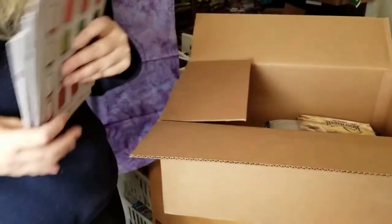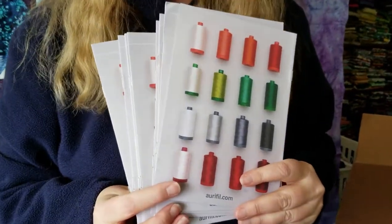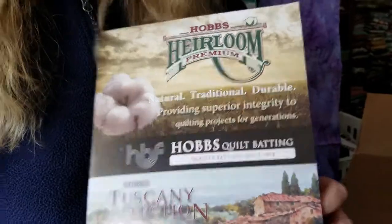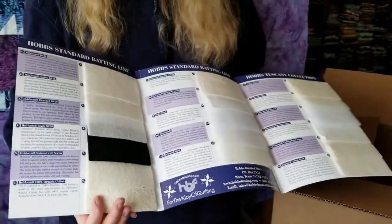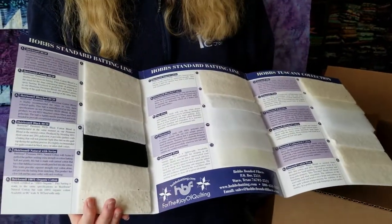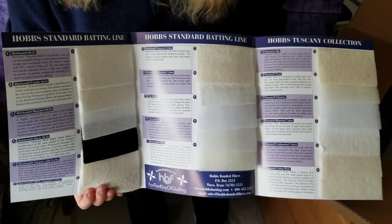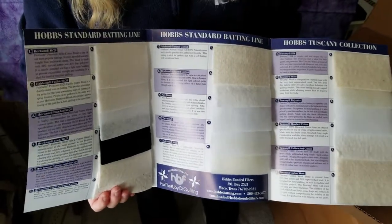In case you're not familiar with Aurifil Threads, I have some brochures that I'll be handing out through my blog and my guild presentations. This teaches you a little bit more about the various Aurifil Threads that are out there. We also got a brochure with samples of Hobbs batting, so if there's anything I'm not familiar with, I can learn more about it and share that on my blog.